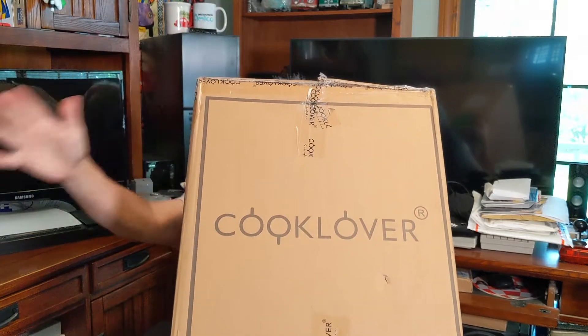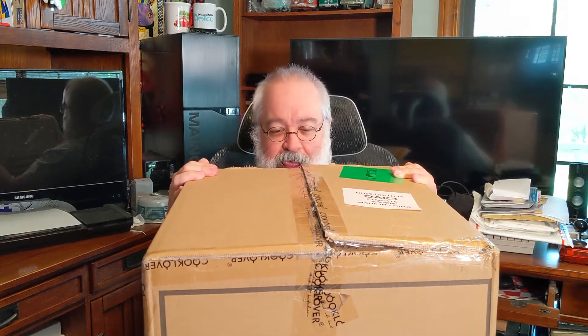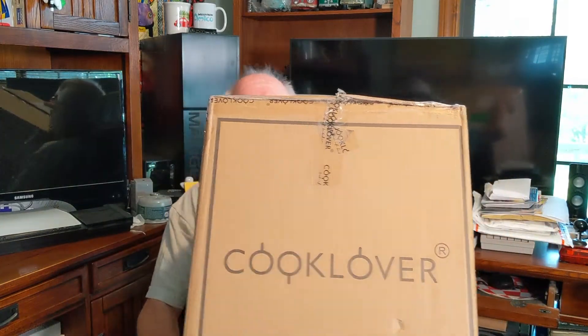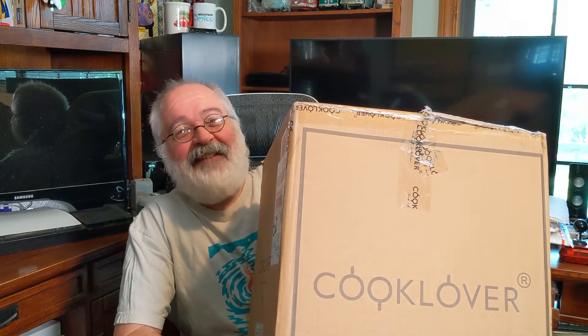Howdy folks, TJ here — kind of behind this big box that I have. It's not a retro computer, it's not a video game. It says 'Cook Lover' on the side. I've been wanting to get a new cook set for our camping expeditions for a while.